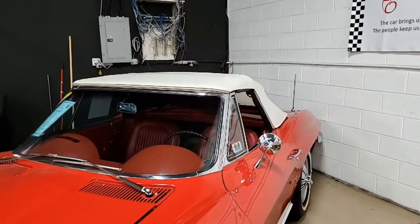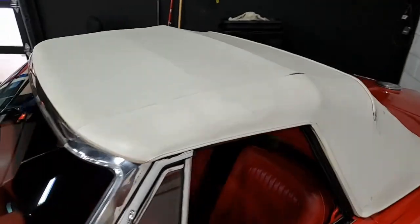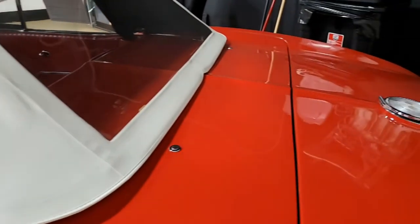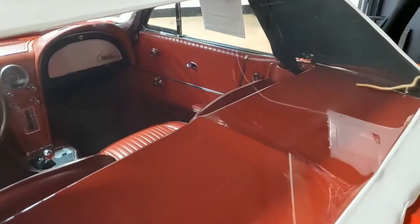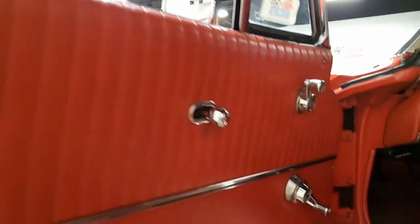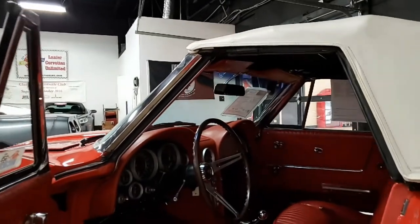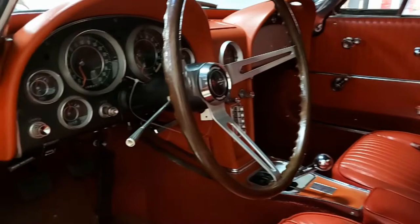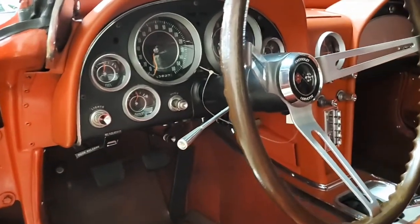This car is in what we call stupid original condition, and it's documented with its original dealer invoice, sales invoice, and title. The car's paint is in great condition — it has a stunning shine and is believed to be mostly all original. The exterior glass shows a code-correct date, as does the convertible top. The chrome bumpers are in very good condition with a fine finish, and correct-style hubcaps are in very good condition as well.